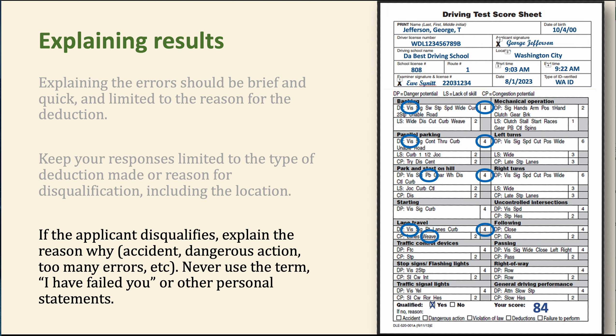The driving test is supposed to be objective. Did this error occur? Yes — circle it. It is not meant to be personal judgment. Definitely don't say things like 'you drove pretty terribly so I just circled all of them' — I've heard of examiners doing that, and it's not acceptable. Please try to keep it objective.